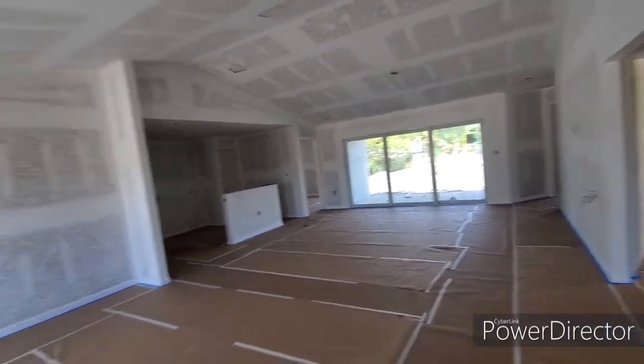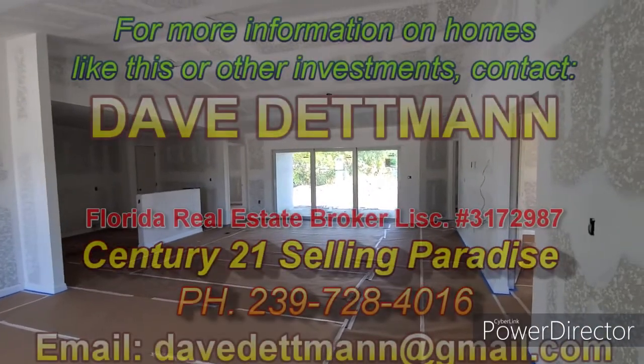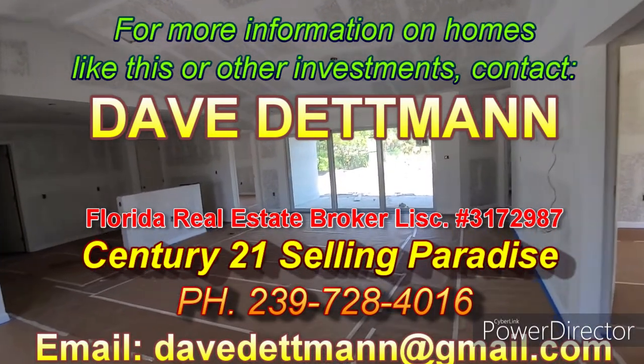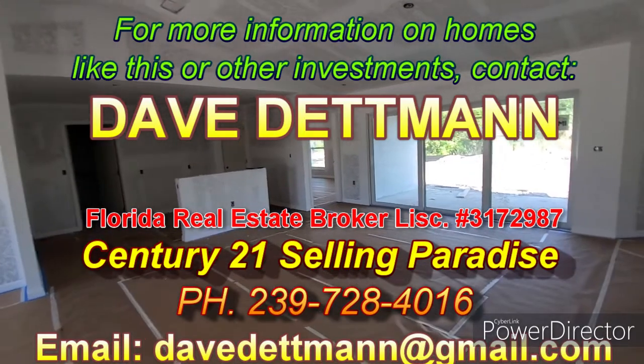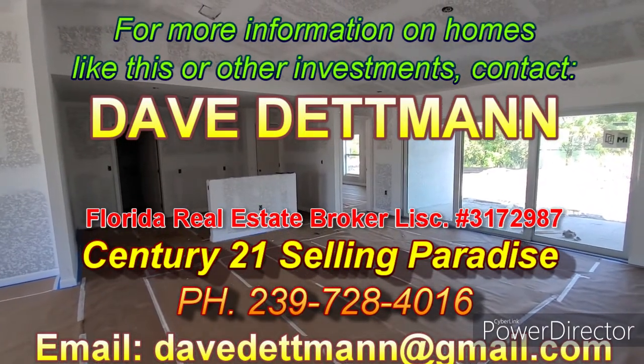And this is going to be a good year to build. My name is Dave Dettman of Century 21 Selling Paradise Realty, licensed here in Florida and also up in Wisconsin. If you have any real estate up north in Wisconsin you want to discuss, we also do a lot of real estate up there. And with that, have a blessed day — take care and God bless.